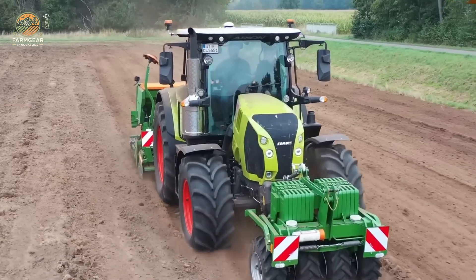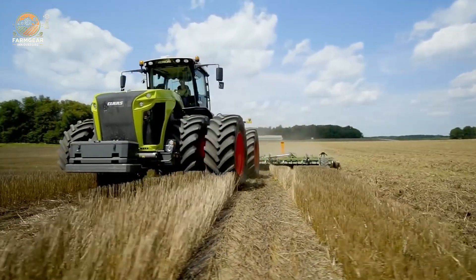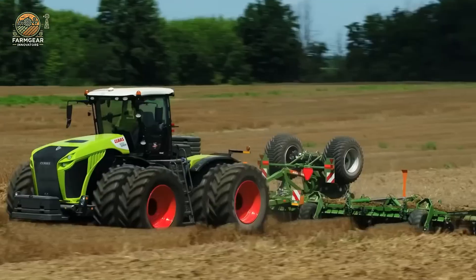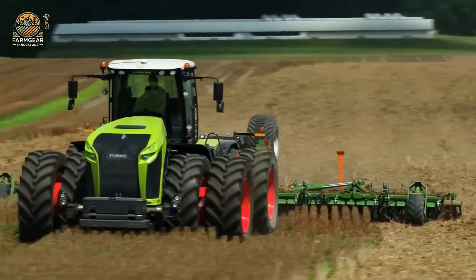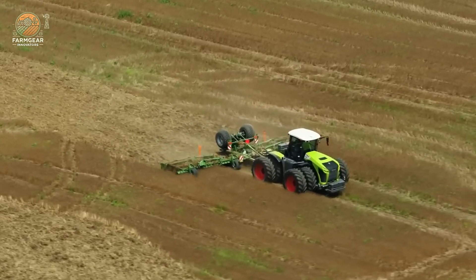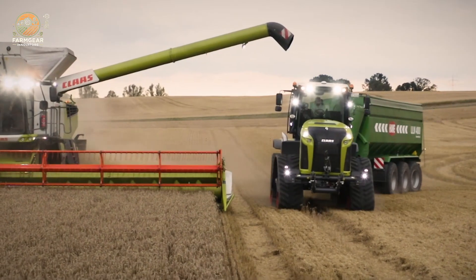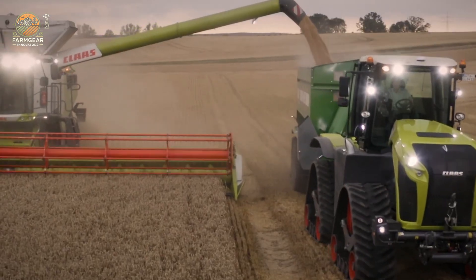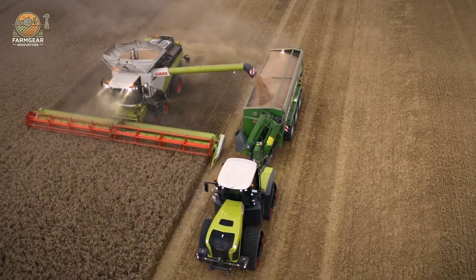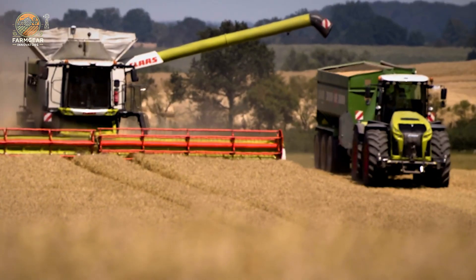Its lifting prowess shines with a rear capacity of 13,868–15,000 kg and a front lift of 8,400 kg for large-scale equipment. Tipping the scales at 15,600 kg, it offers unwavering stability, complemented by a 740-liter fuel tank for long, uninterrupted workdays. An 88-liter AdBlue tank aids in emissions control, while its fuel consumption of 44 L/h strikes a balance between power and efficiency. Priced at around $330,000 USD, the Xerion 5000 isn't just a tractor — it's a versatile, innovative solution tailored for the most grueling demands of modern agriculture.